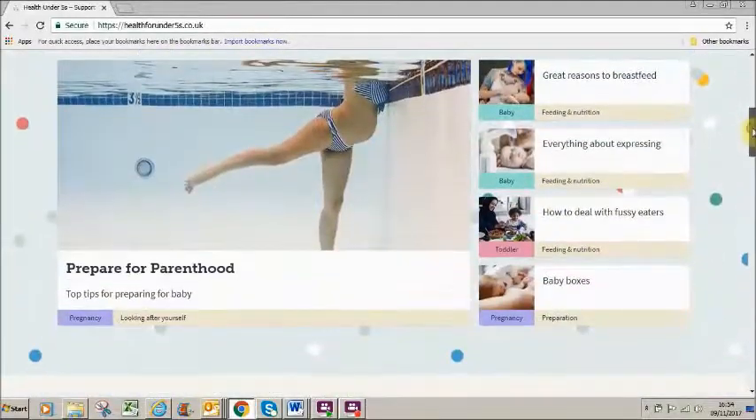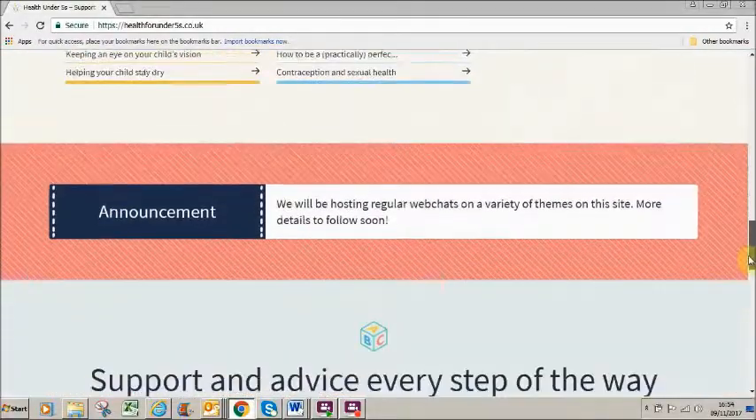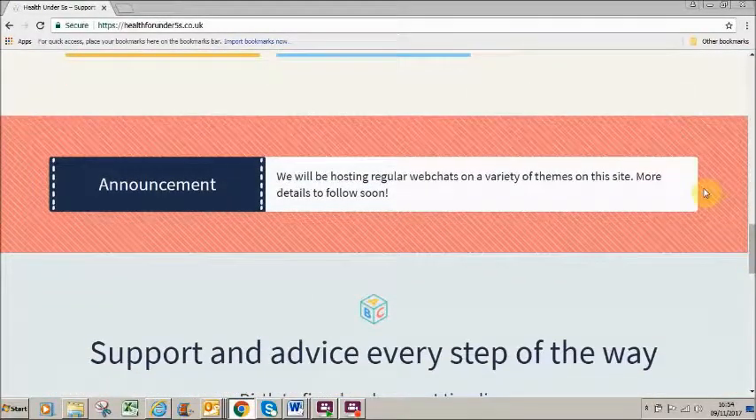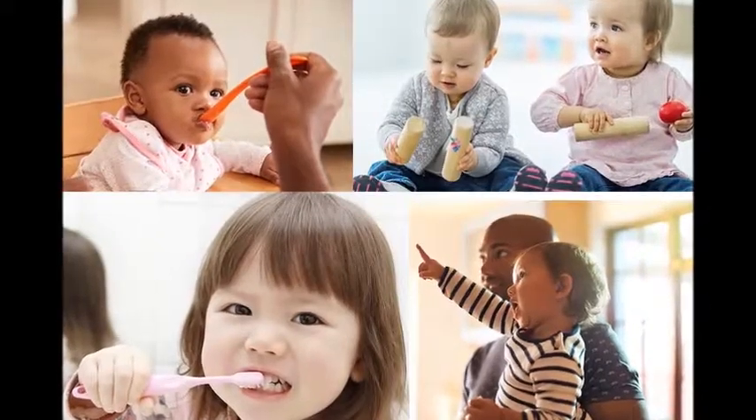Featured articles sit prominently on the home page, and these will change regularly. They highlight some of the different topics covered within the site. The announcement bar can advertise events or news, as well as signposting people to weekly web chats with a public health nurse. These will be held on a range of topics, such as dental health or language development.